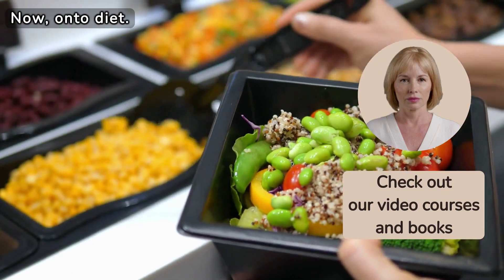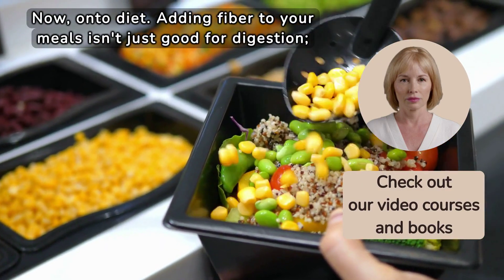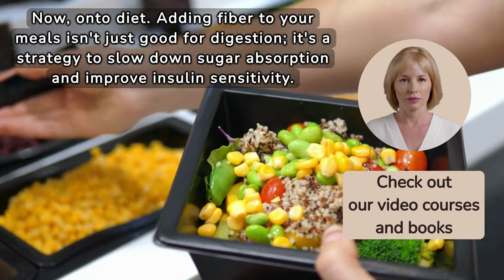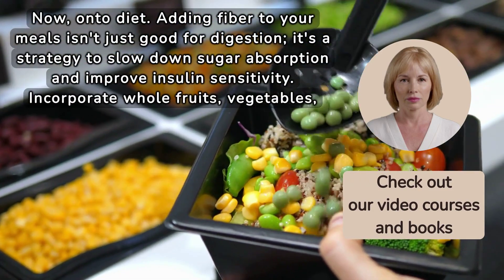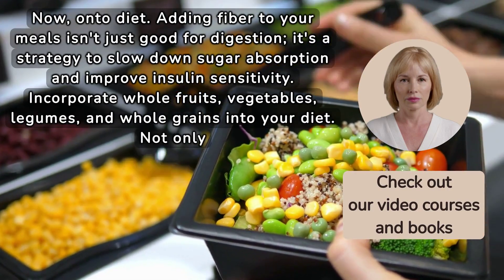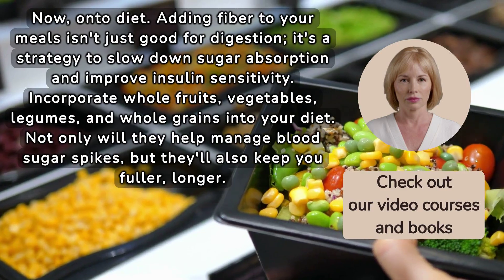Now, on to diet. Adding fibre to your meals isn't just good for digestion — it's a strategy to slow down sugar absorption and improve insulin sensitivity. Incorporate whole fruits, vegetables, legumes, and whole grains into your diet. Not only will they help manage blood sugar spikes, but they'll also keep you fuller, longer.